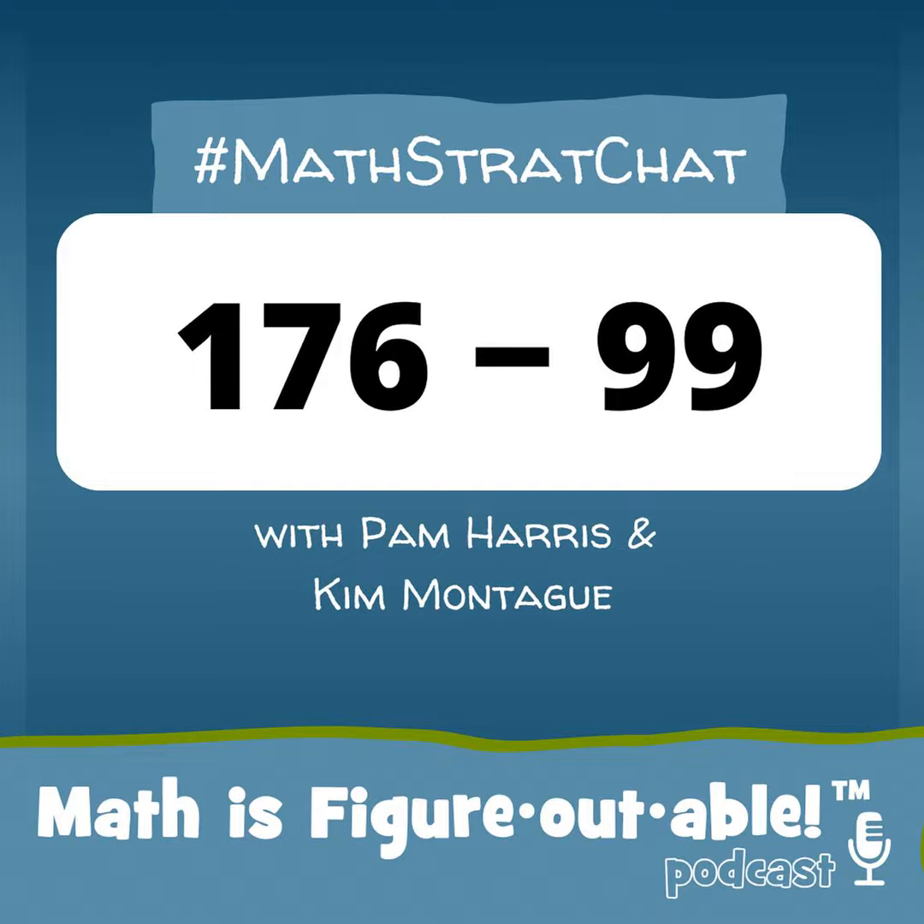Thank you for listening and making math more figureoutable. If you missed it, registration is currently open for our Building Powerful Mathematics workshops. Registration only opens three times a year. In these workshops you will find and learn all the things you need to make math more figureoutable. Find details at mathisfigureoutable.com/workshops. Hey, K-12 educators, we have a workshop for you.